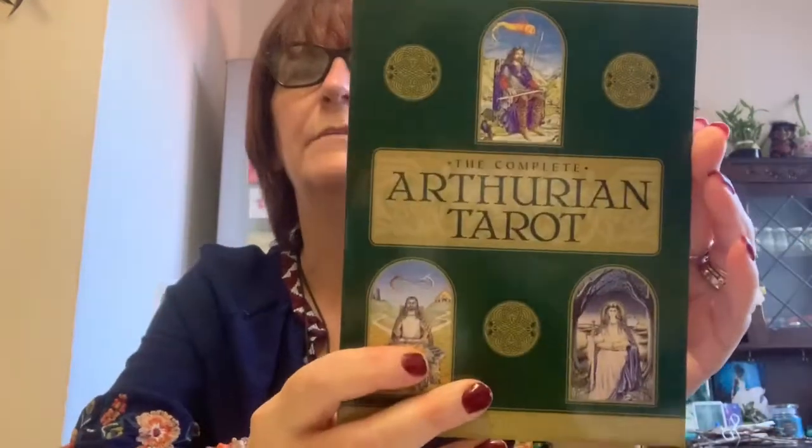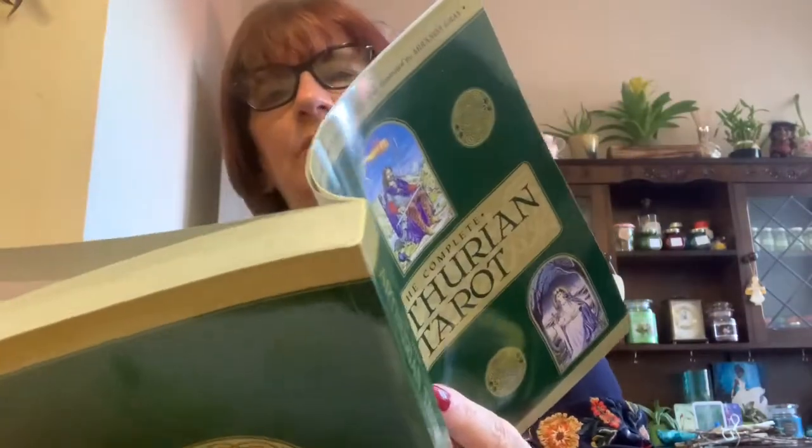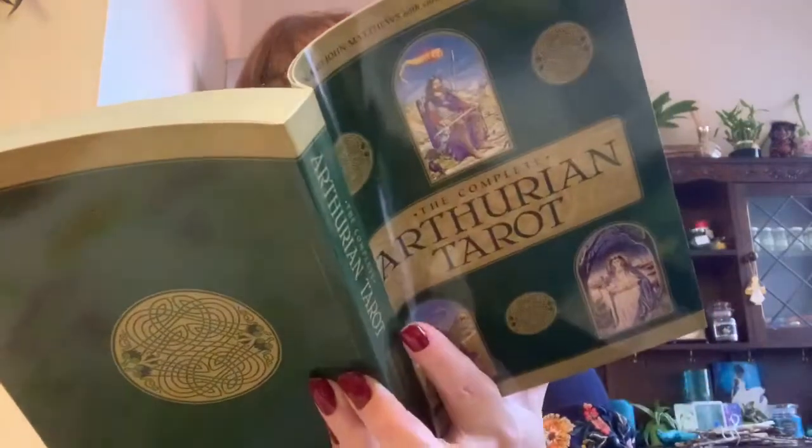It comes in a two-part sturdy box. There's the book — it's a huge book — and I've had a flick through it and it looks really, really in depth. You get the contents, an introduction, the cards and their meanings, and the Hallow Quest course. So you get lessons one to five preparing the Hallow Quest, part two is the Quest of the Sword — spring, part three the Quest of the Spear — summer, part four the Quest for the Grail — autumn, part five the Quest for the Stone — winter, and part six is the Way of the Hallows, which is a study program. It looks really, really good — it goes so in depth.